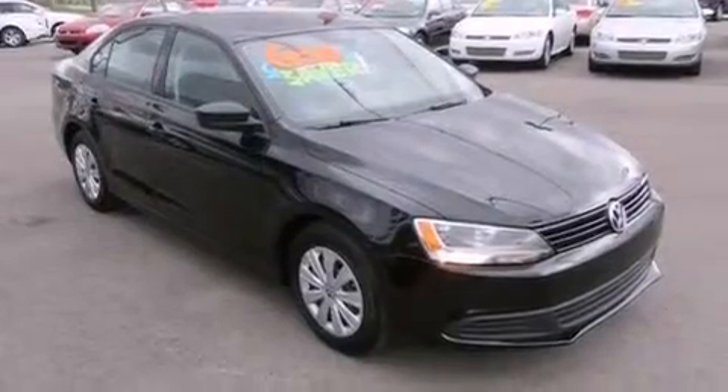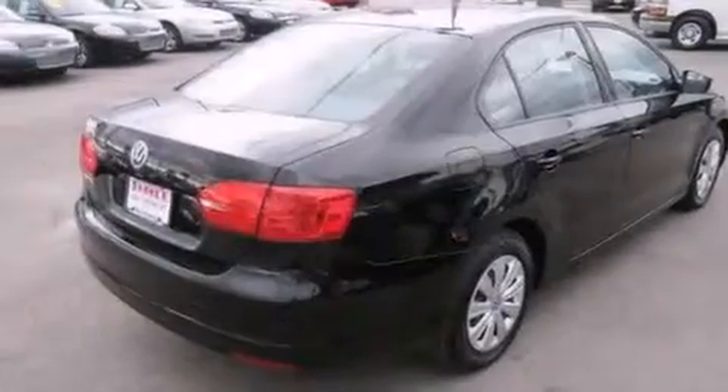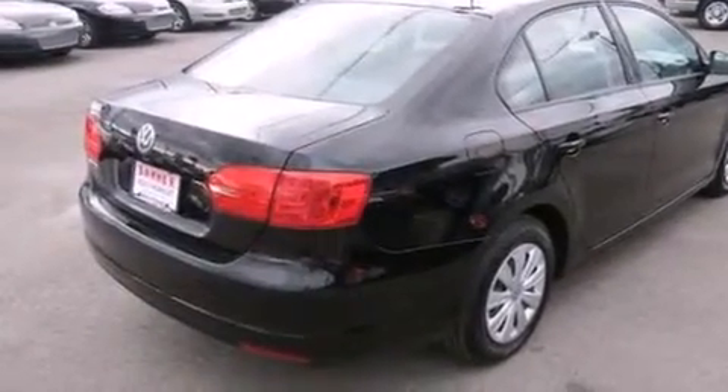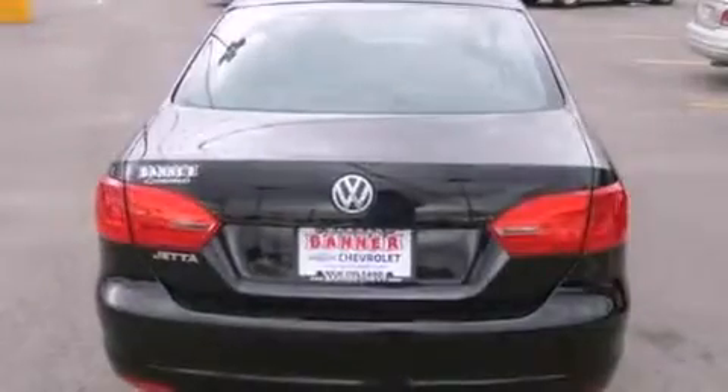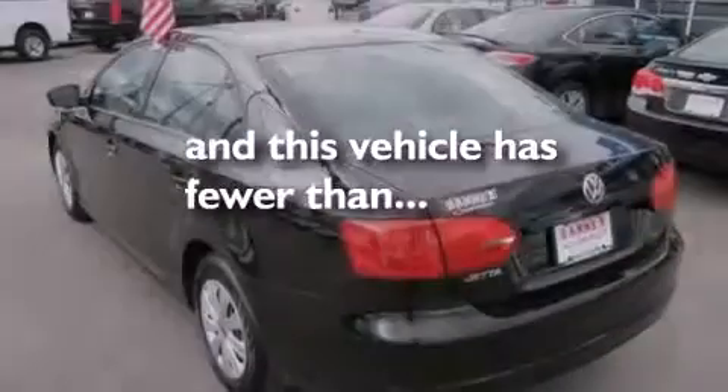A low-tire pressure indicator. Traction control and stability control systems. Full power accessories. A CD player. A passenger side vanity mirror. A driver airbag. Rear seat child-proof door locks. A pass-through rear seat. A keyless entry system. And this vehicle has fewer than 23,000 miles on the odometer.